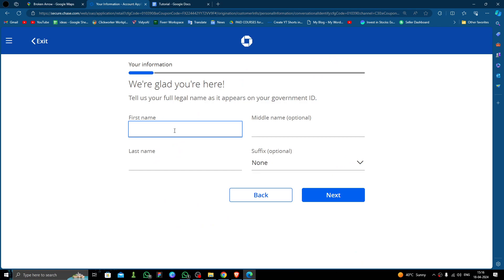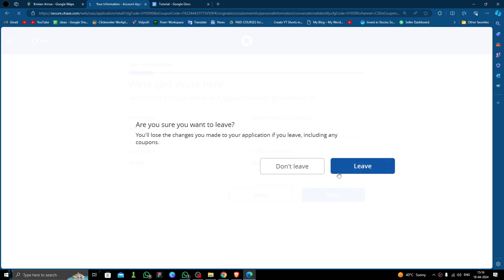Then you have to fill in your first name, then your last name, and click next. After that, you have to provide your government ID and proof of address, and then your account will be opened.